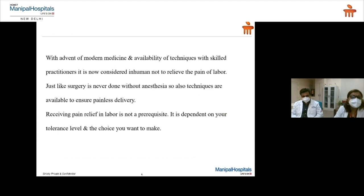With modern medicine and the availability of techniques with skilled practitioners, it is now considered inhumane not to relieve the pain of labor. Most of the time I find it is the older generation who finds it extremely difficult to believe that labor can be painless, because this was not something that existed in the last century. Even now, the acceptability in India is not as much as we would like. In the 21st century, it is really a neglect if we do not help the woman relieve the pain of labor — just as surgery is never done without anesthesia, techniques are available to ensure painless delivery. Of course, receiving pain relief in labor is not a prerequisite; it is entirely dependent on your tolerance level and the choices you want to make.